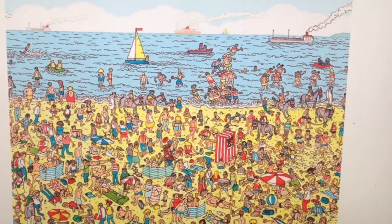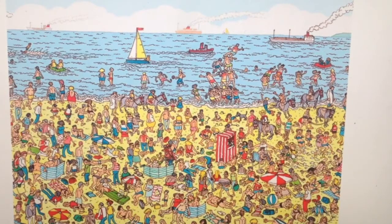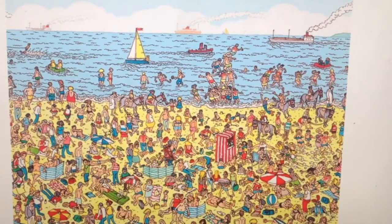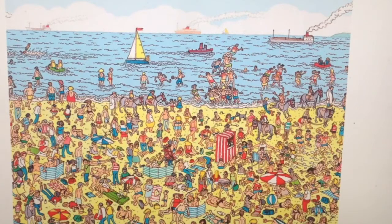I just really like all the details that you can see in these paintings, until you finally find where Mr. Waldo is hiding — and he's right there, right there. So, in plain sight, right in the middle, but it took me a really long time to find him. But there he is, there he is.